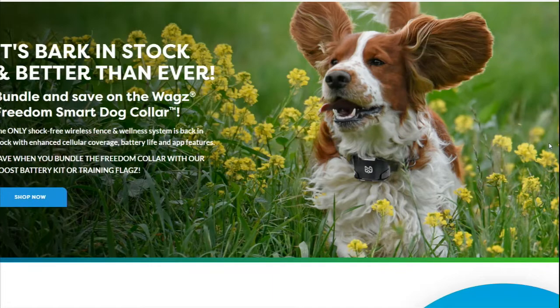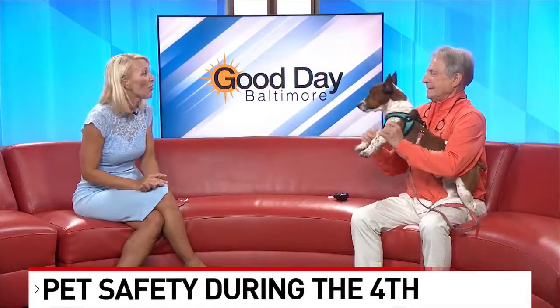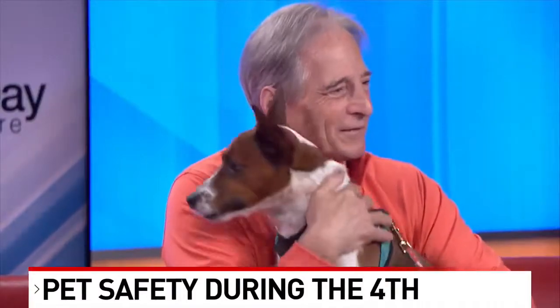Dr. Hammond, we appreciate you coming in and bringing Felix too. Thank you both very much. Good boy, Felix — he's a lover.